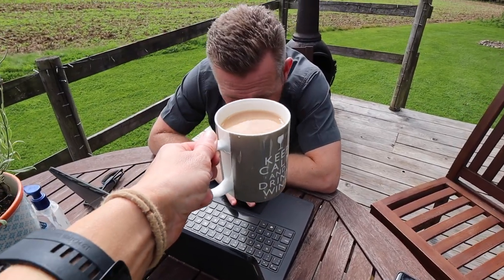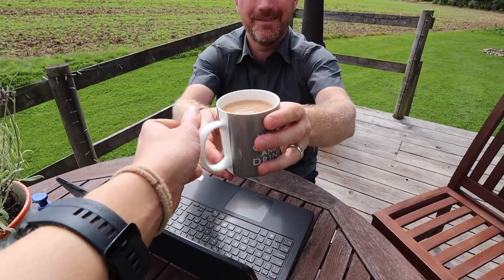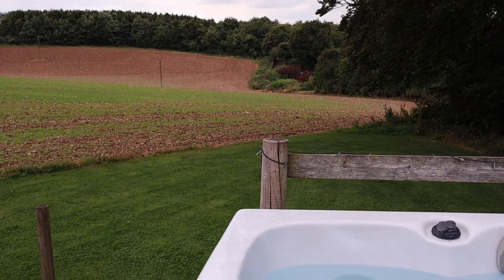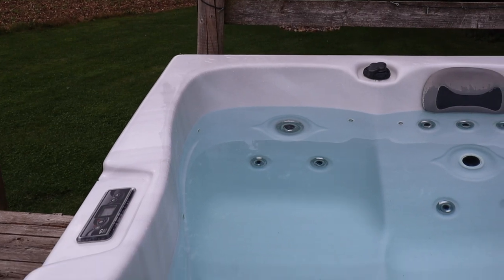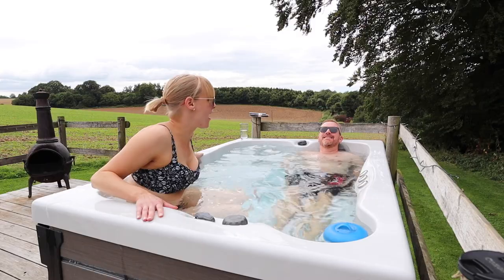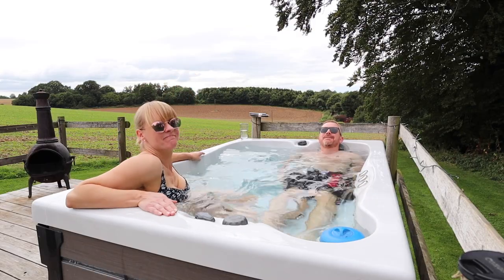Cup of tea, thank you — lovely. Accommodation booked! That's all of our stays now booked for Edinburgh. Hot tub time — it's so nice!